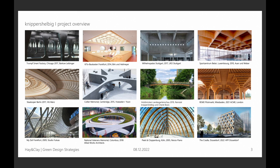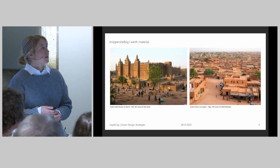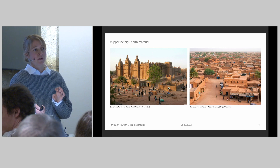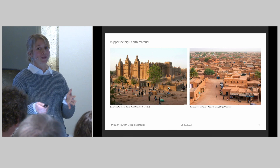I experienced a lot of different materials in my seven years at Knippers Helbig. But in the last couple of years I focus on sustainable structures, that means timber and rammed earth. I also want to do a small introduction into clay and focus on the material properties that are important for a structural engineer to know if we want to design with that material.